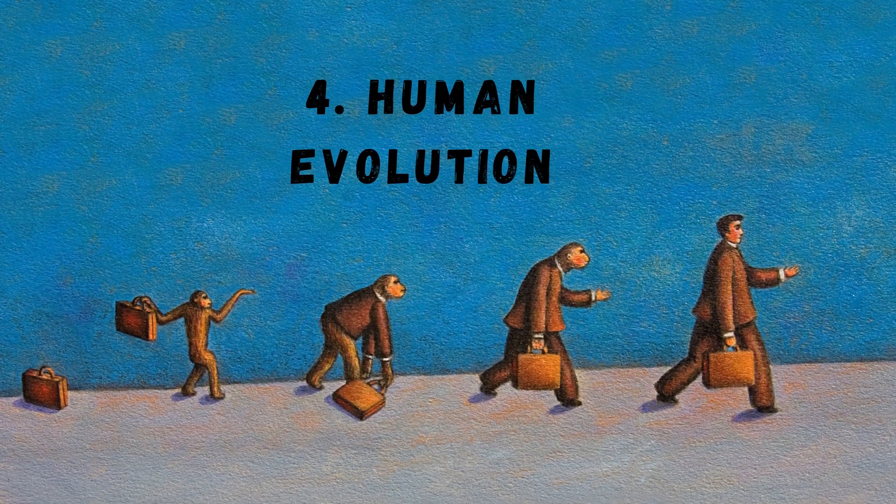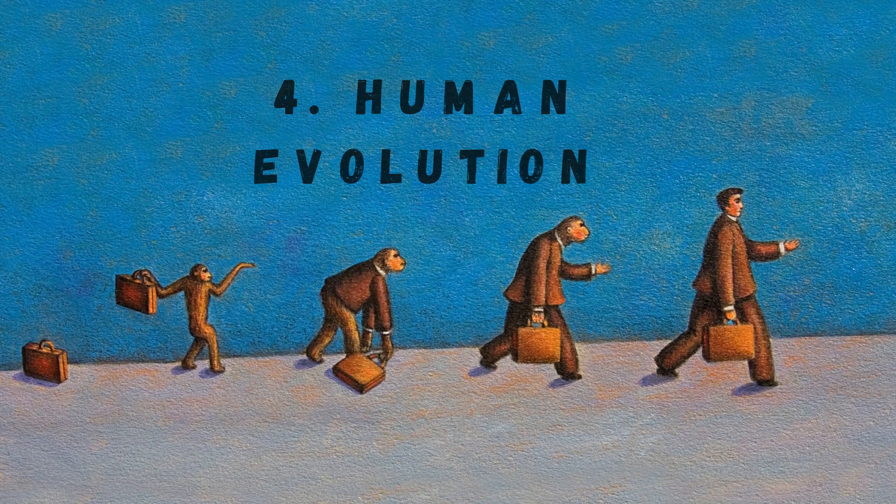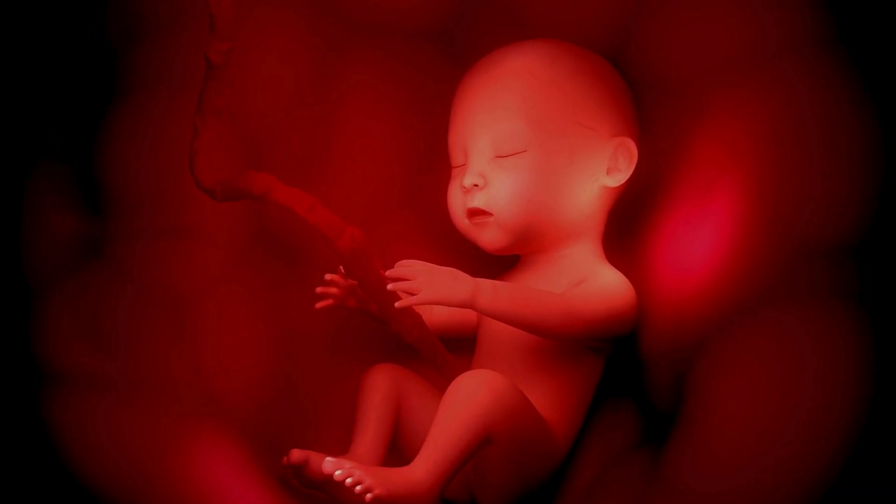Number 4: Human evolution today. You might be thinking — aren't humans done evolving? Not even close. We're evolving right now, and the evidence is written in our DNA.